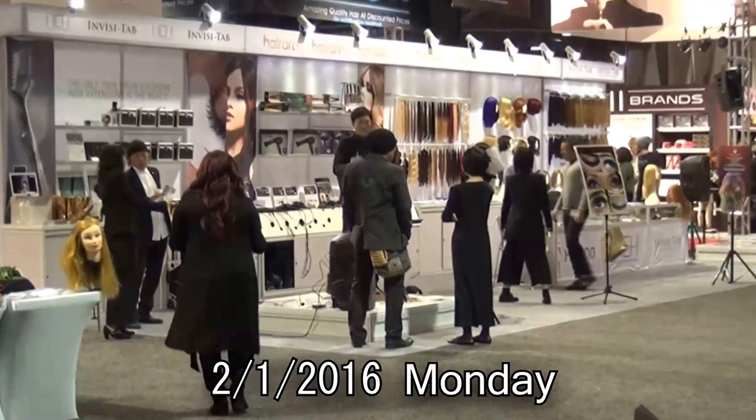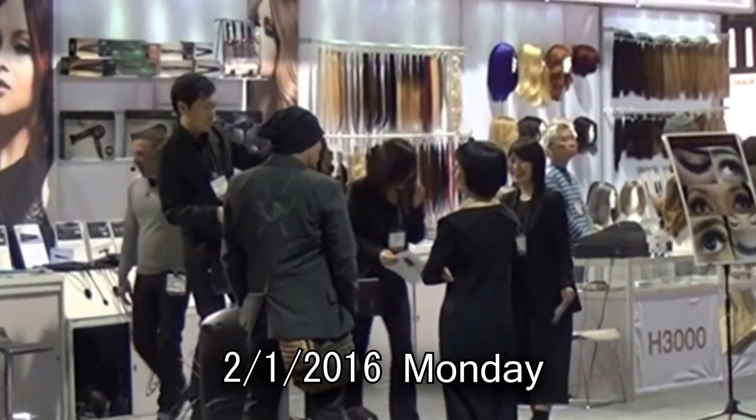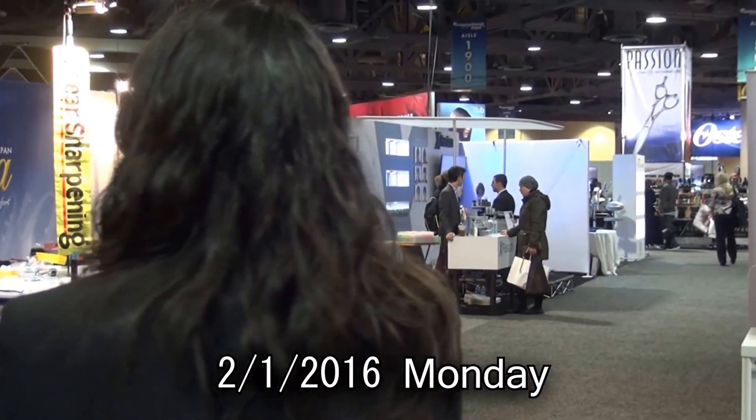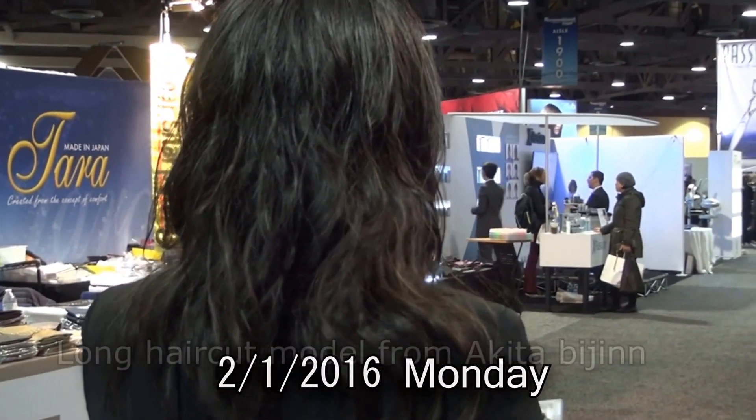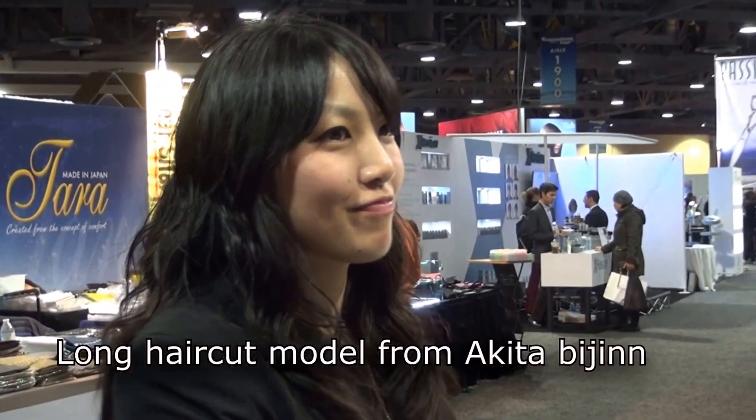Second day, Monday, February 1st. People come early in the morning and start to get ready for the show. Today, another young lady who came with them — she's also a hairdresser — will be a hackney model today.